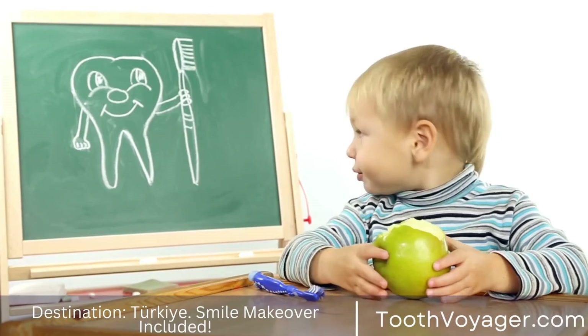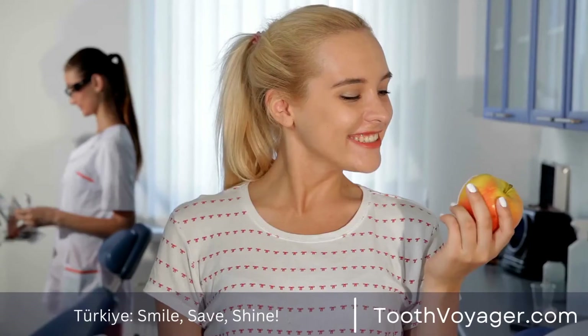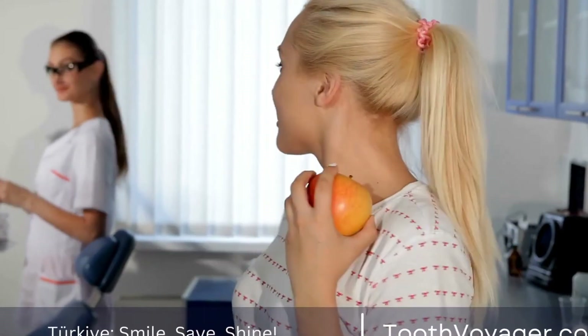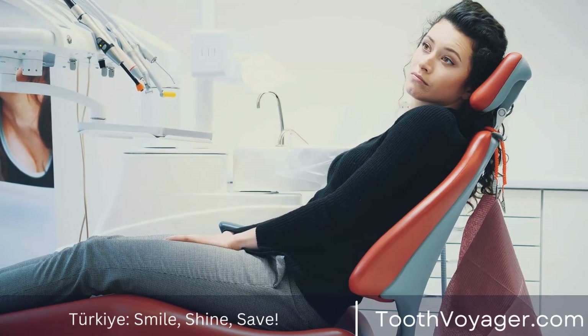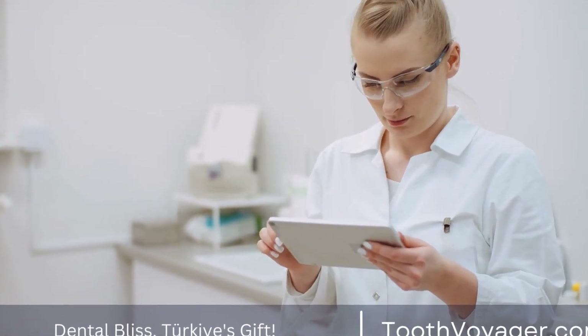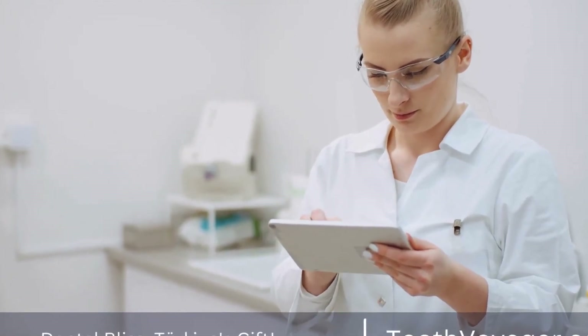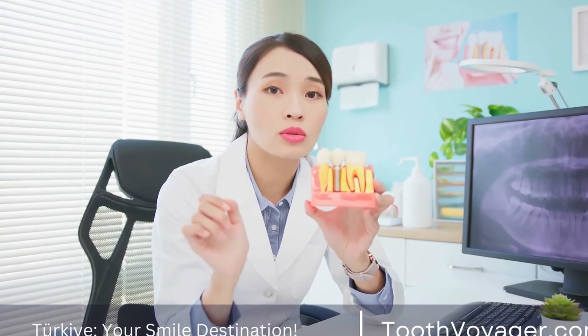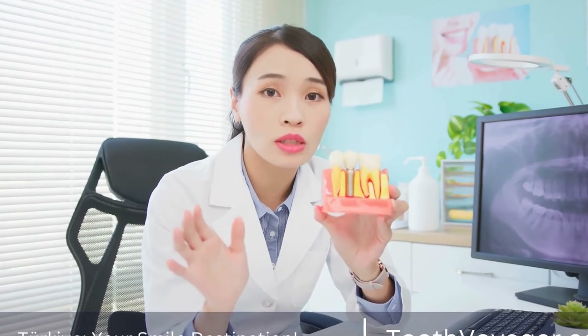Advantages of having a root canal treatment in Turkey. There are several advantages to having a root canal treatment in Turkey, including: 1. Cost savings. As mentioned earlier, root canal treatments in Turkey are much more affordable compared to Europe. This cost savings can be significant for patients who need multiple root canal treatments or other dental procedures.